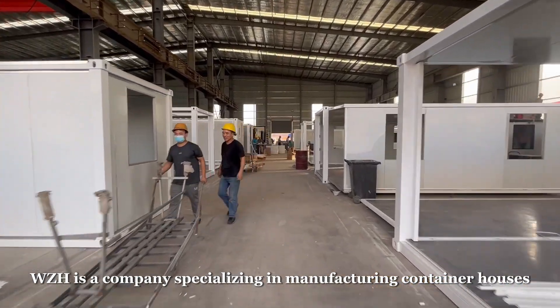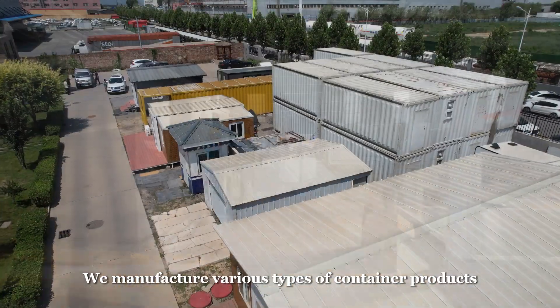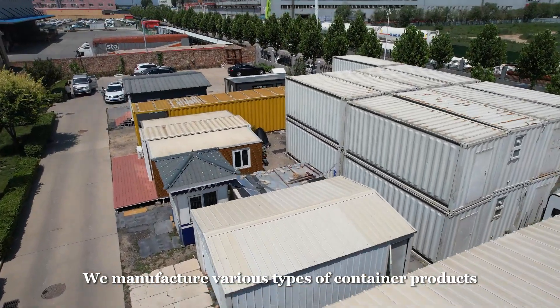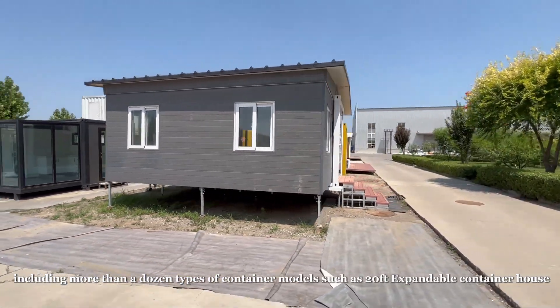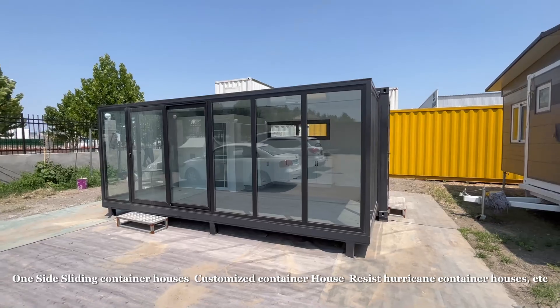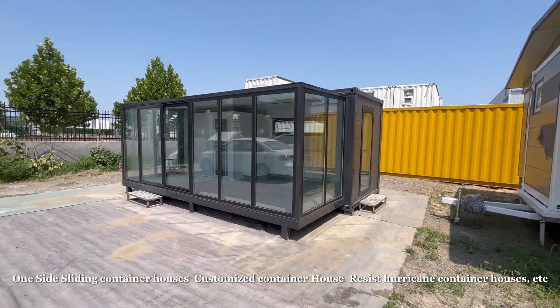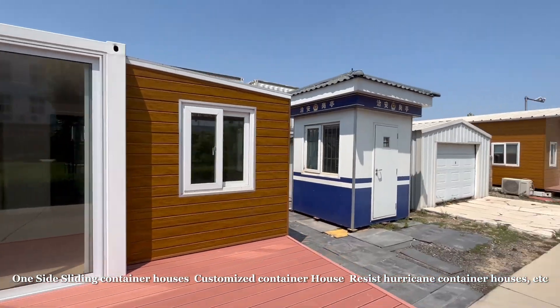Wai Xeneng is a company specializing in manufacturing container houses. We manufacture various types of container products, including more than a dozen types of container models, such as 20 feet expandable container house, one-side sliding container houses, customized container house, resist hurricane container houses, etc.